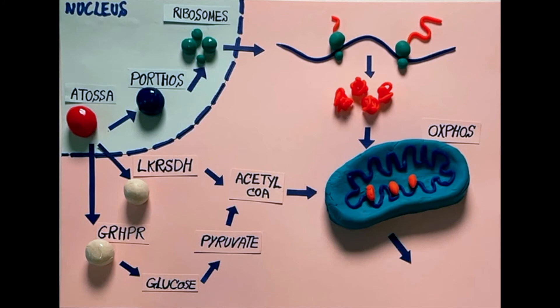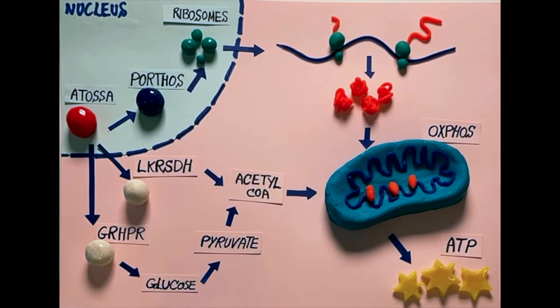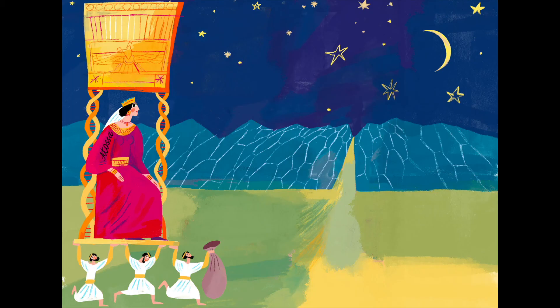We found by metabolomics that this Atosa program raises levels of ATP, arguing that we've identified a new, unique genetic program that allows cells to increase their energy levels through changes in mitochondrial function.